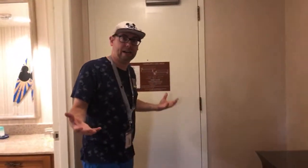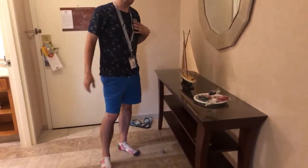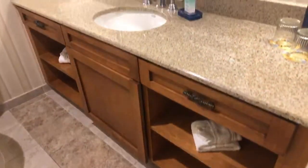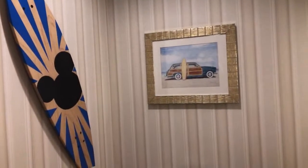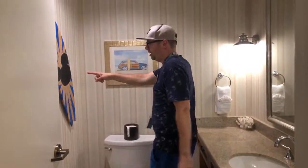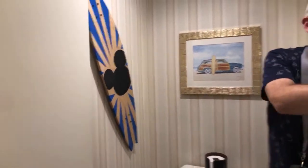This is kind of the intro area. As you can see, keeping with the Newport theme, you have this really cool kind of boat here in the entryway. Right off the entryway is a bathroom — this is not the main bathroom, just a guest bathroom. There's no bathtub or shower, but it's a nice guest place to use the washroom. Really cute surfboard with Mickey ears on it.